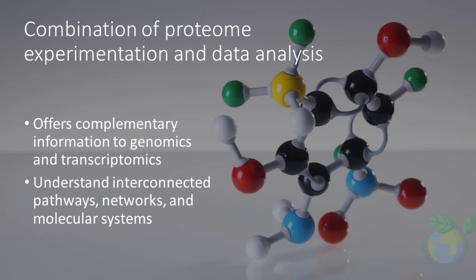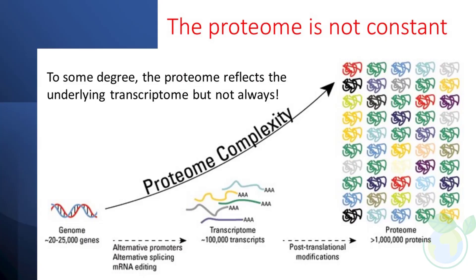Proteomics is also crucial for creating a map of complex, interconnected pathways, networks, and molecular systems that control major life activities such as cell proliferation, differentiation, senescence, and apoptosis. The proteome is not static and varies from cell to cell and over time. While the proteome is to some extent reflected by the underlying transcriptome, protein activity — often assessed by the rate of reactions in which the protein is involved — is also regulated by factors in addition to gene expression levels.